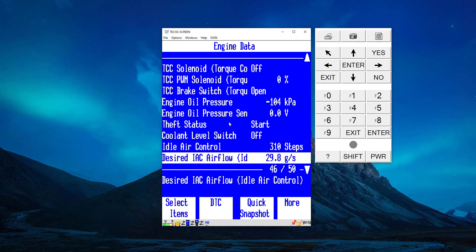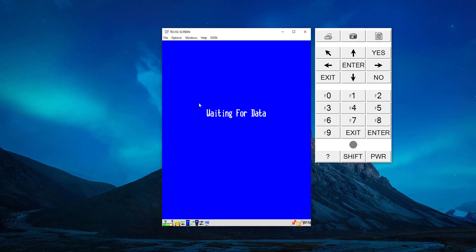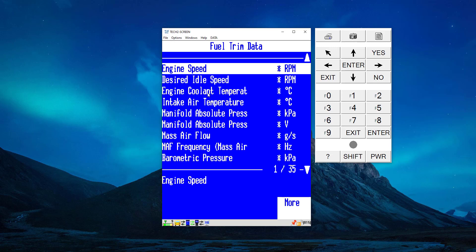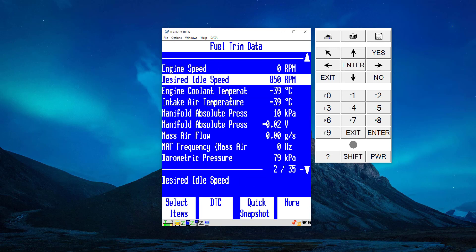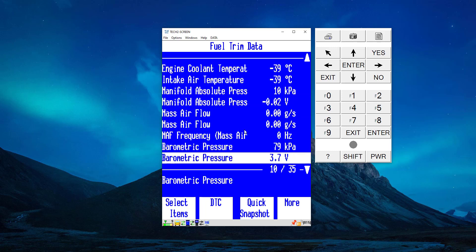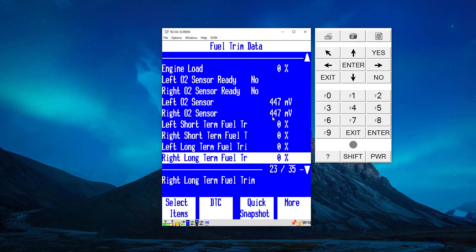This is what they use at the dealerships for actual diagnosing of cars. Going back, we also have the next page — the fuel trim data. You can see some oxygen sensor readings and bits and pieces like that. There is some double-up on the sensors — the desired idle speed again pops up — and there you can see some O2 sensor readings.